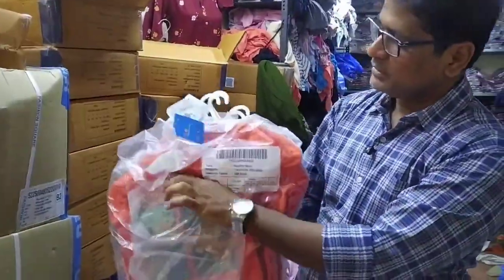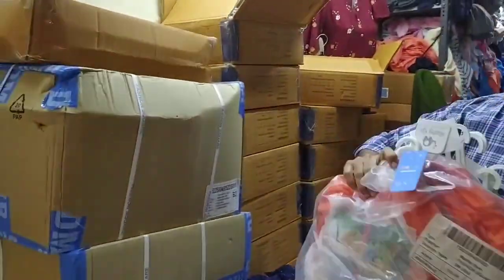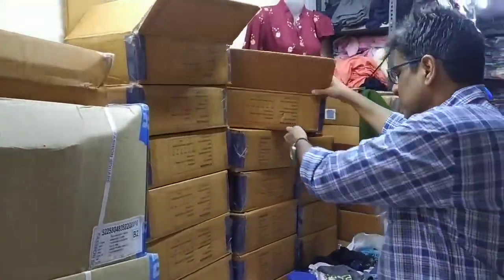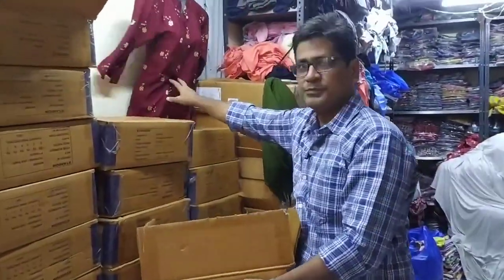This is a packing item. This is a hanger pack. This is a box packing — there is a box packing. This is one here, then there is one here, then there is one here.